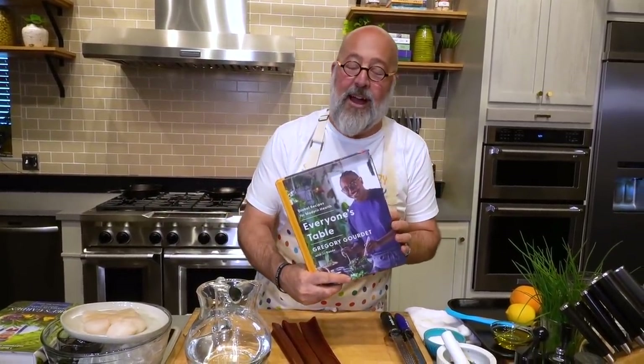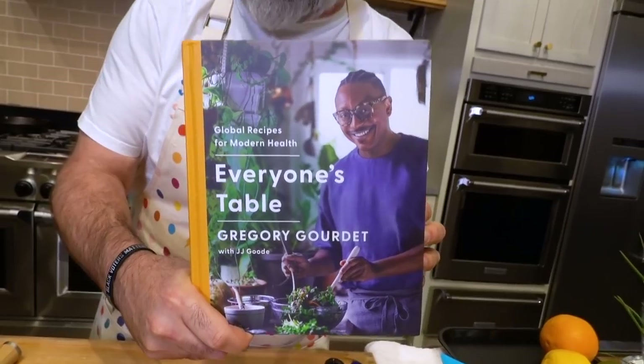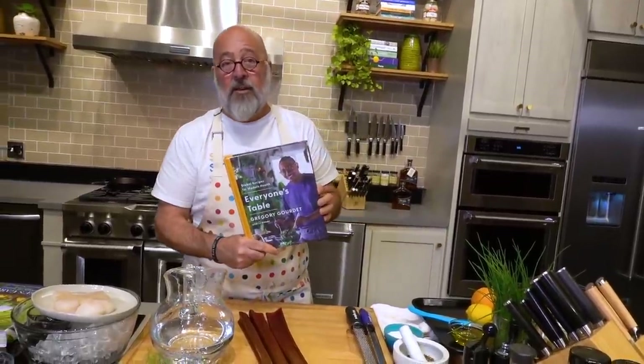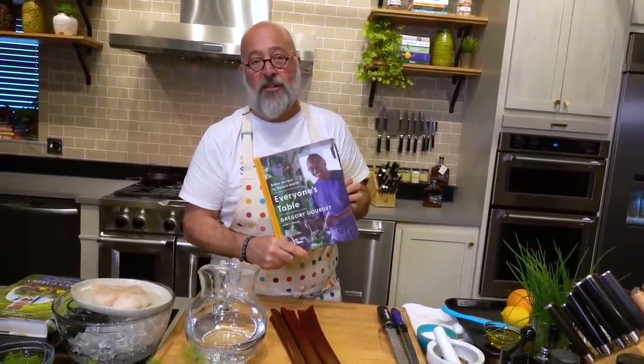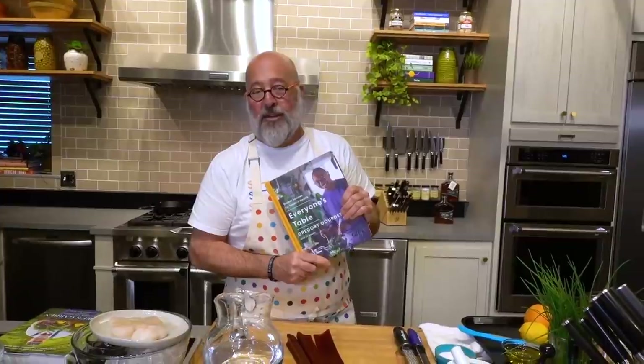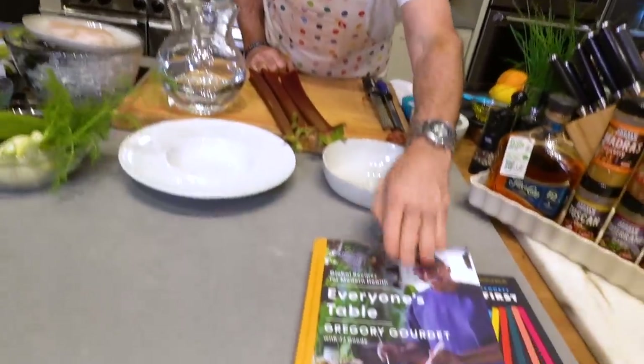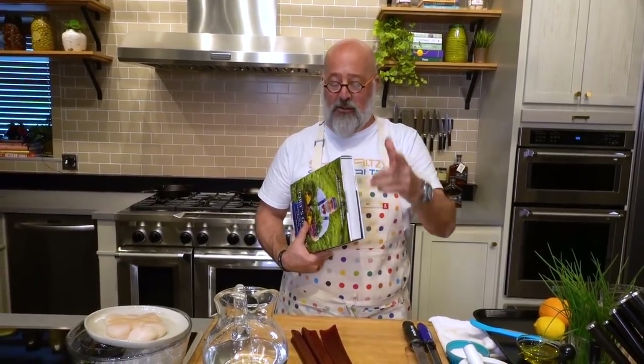My friend Gregory Gourdet — I have done a ton of projects with this guy. He's a chef in Portland, most recently on our MSNBC show What's Eating America, the Addiction episode. He's one of my sober brothers. We have cooked together, gone to meetings together, shared life together. I have an unending amount of respect for this dude, not just in the kitchen but for what he does outside of it. He has been working for three years on his book Everyone's Table — super healthy, delicious food. Please go check it out. It was co-created with JJ, so shout out to JJ as well.